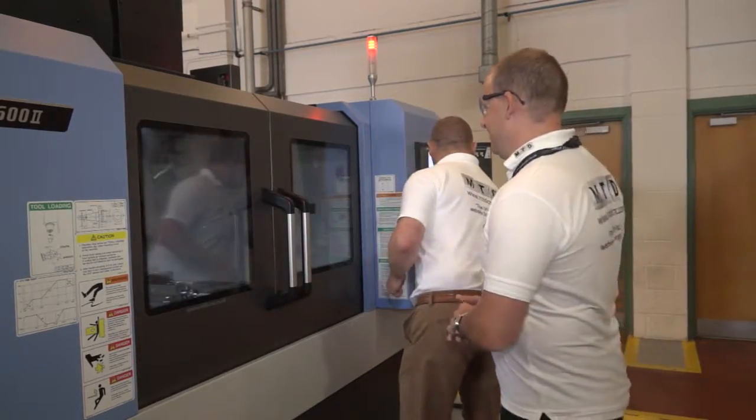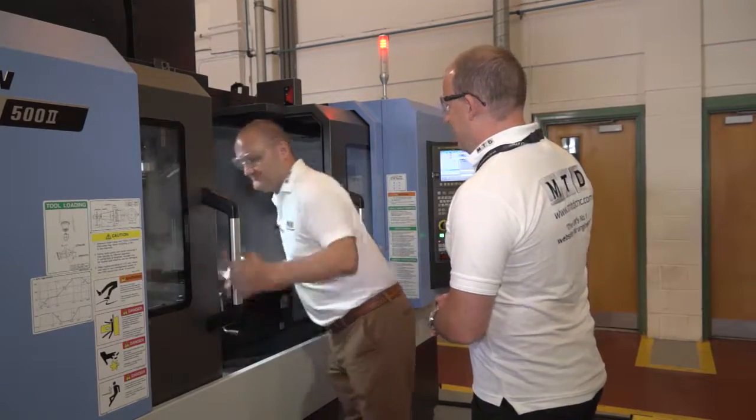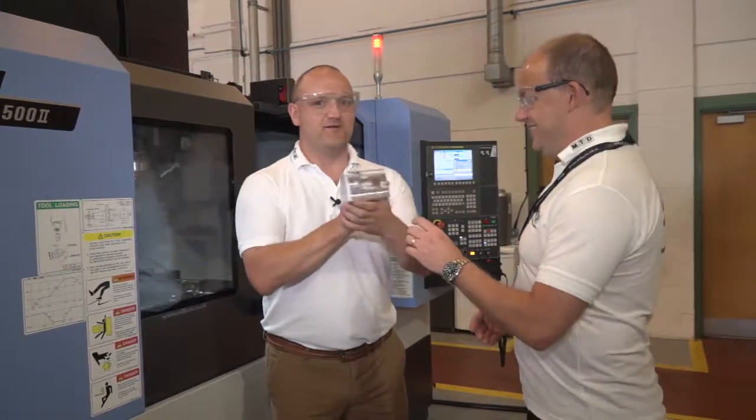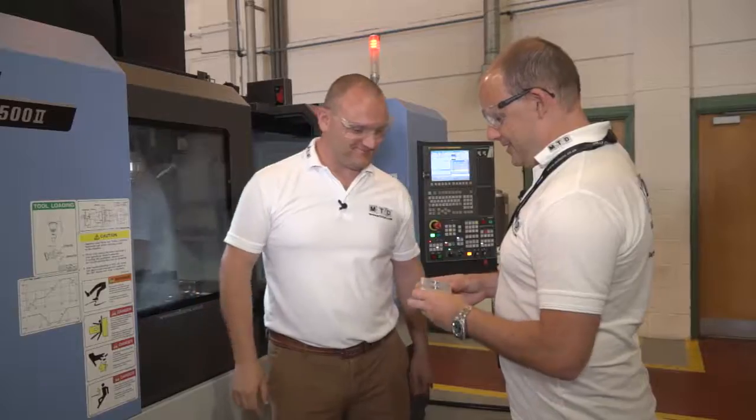Scrap component. Full of burrs as well, I'm sure. Perfect. Well, not quite as good as mine, because mine's got MTD training engraved on it.